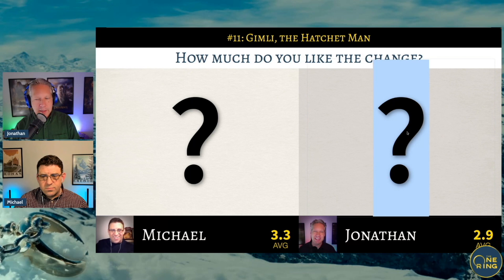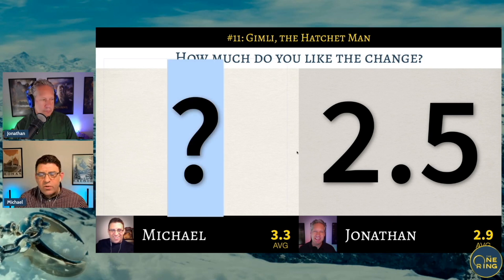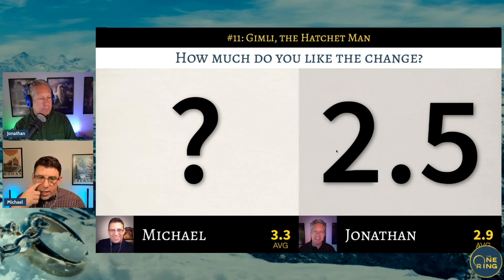Next question: how much do you like the change? It didn't bother me at all watching the films — how many axes Gimli has isn't really top of mind. I'm going to split the difference: I'm fine with it, but it doesn't necessarily make for better cinema since they could have done without it. I neither like nor dislike it — I'm right in the middle, so 2.5 out of 5. I slightly prefer the visualization of warriors shown with a variety of weaponry, and Gimli is definitely a warrior, so I'll go 3.6 out of 5.